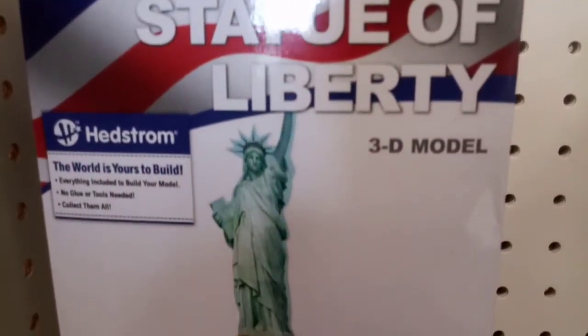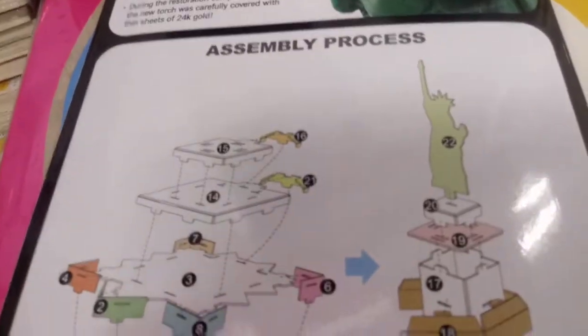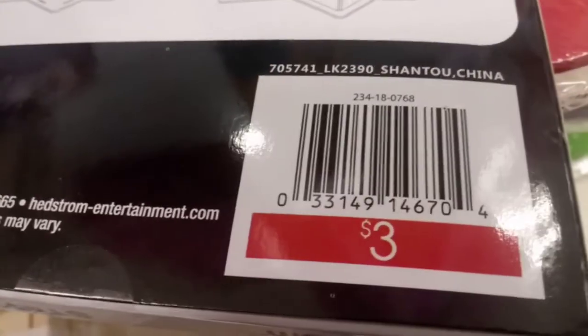Look at Target's finds here. A Statue of Liberty 3D puzzle for only $3. The directions are on the back in case you get stuck, but you could use this for decor, for history projects, or just to have fun.